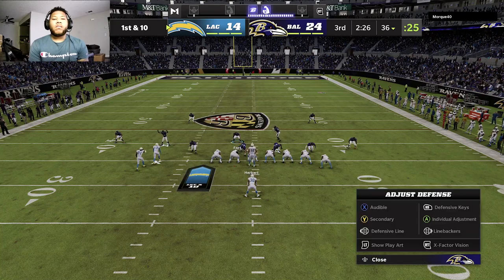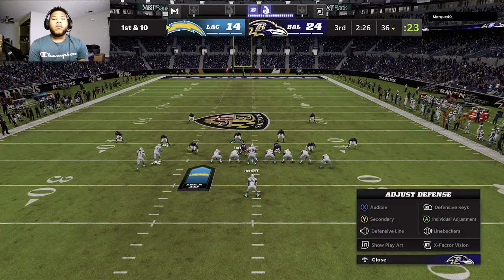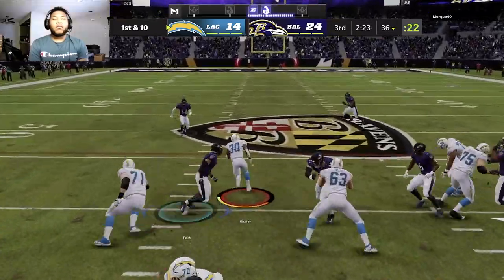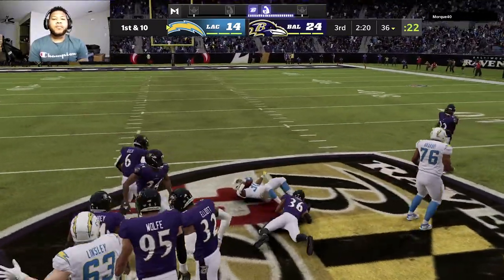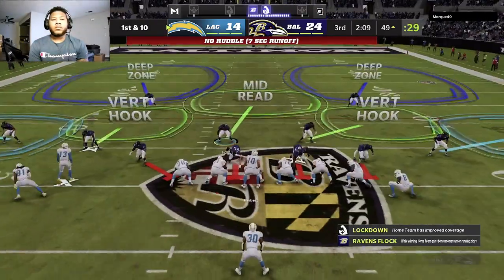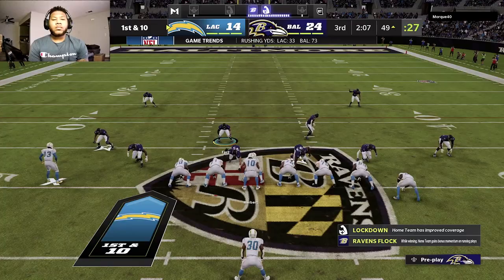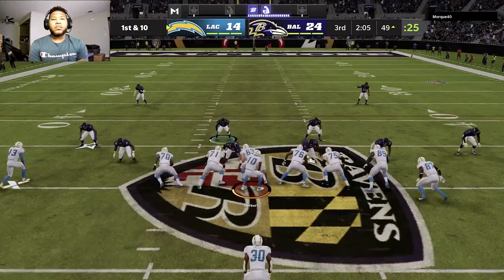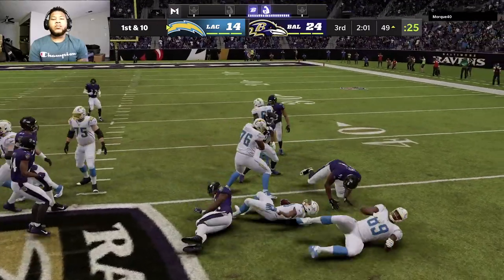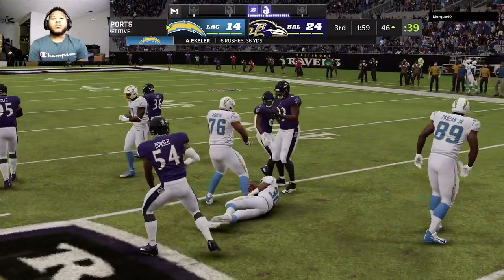The Charger drive is about to get going. Last time this offense turned it over and went for it on fourth but didn't get it. They're lucky though — no points given up. The defense had their backs on that last series, and because they did, the coach can stay aggressive on offense and maybe go for it again in a similar situation.